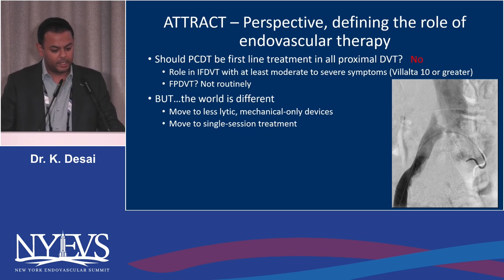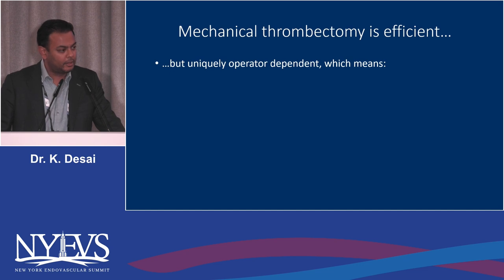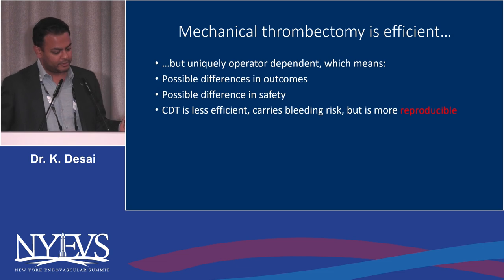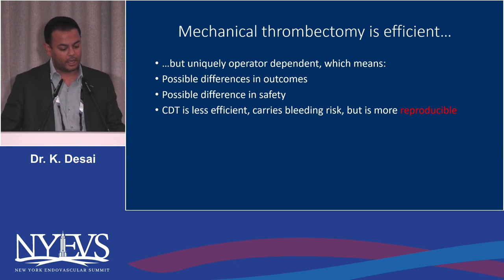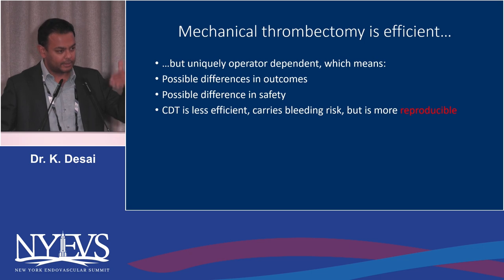Should pharmacomechanical therapy be first-line treatment in all proximal DVT? No. It should be reserved for iliofemoral DVT patients with at least moderate to severe symptoms — a Villalta score of 10 or greater — and not routinely for femoral-popliteal DVT. We've moved toward less thrombolytic, mechanical-only devices in single-session treatment. Mechanical thrombectomy is efficient but uniquely operator-dependent, while catheter-directed thrombolysis carries bleeding risk but is more reproducible with a set protocol.